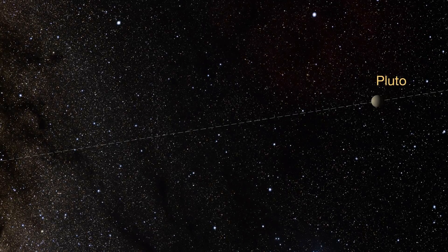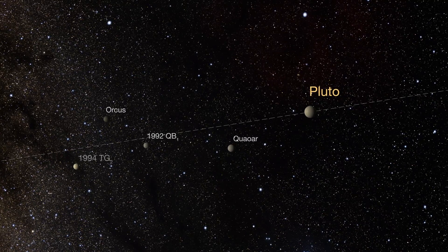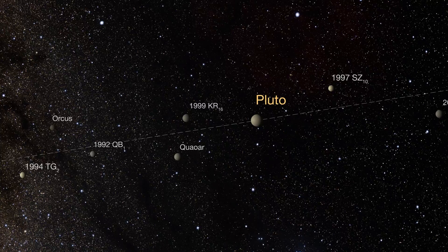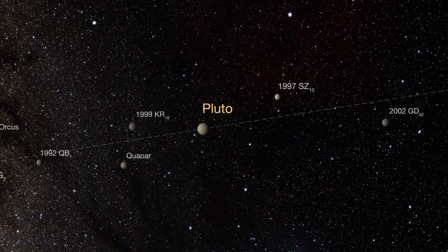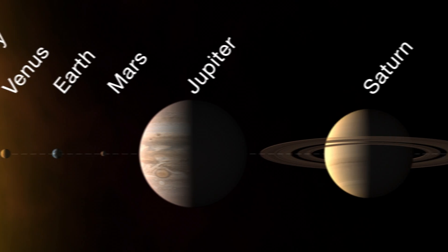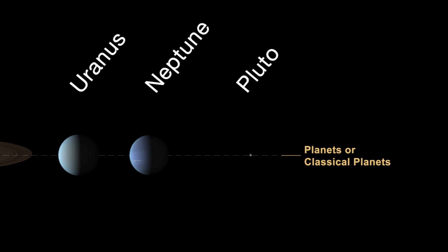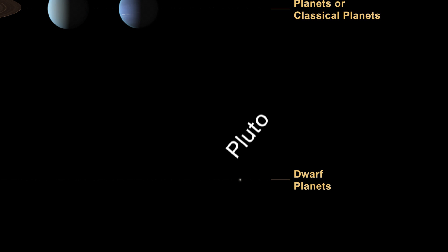However, as more and more objects of a similar size, mass and composition were discovered, astronomers started to question whether it was truly a planet. In 2006, they decided it wasn't. Pluto was reassigned to the newly defined category of dwarf planet.